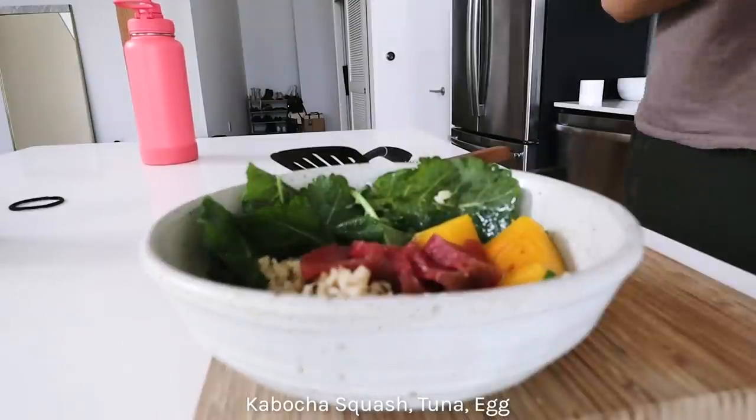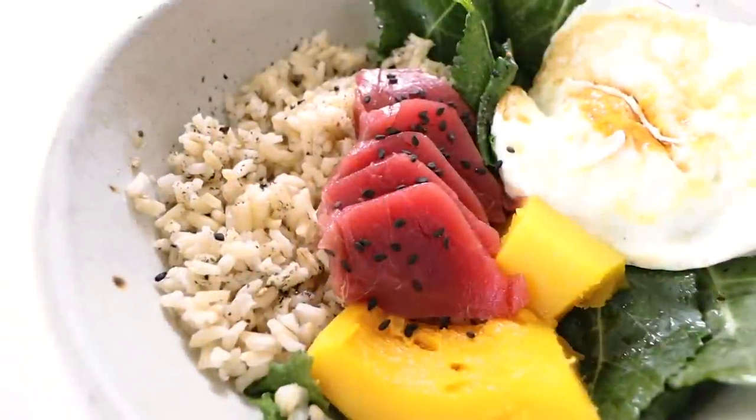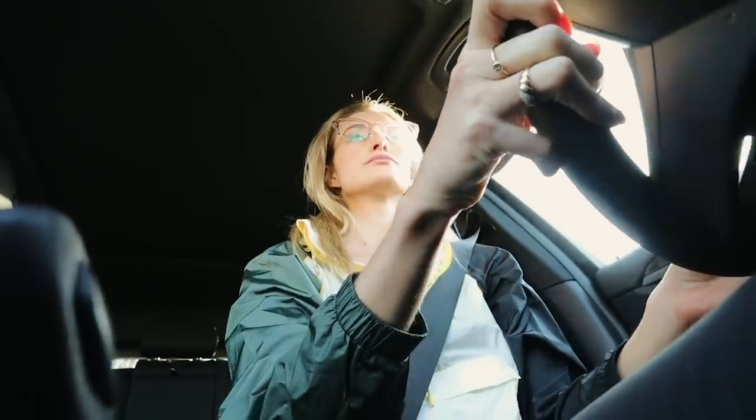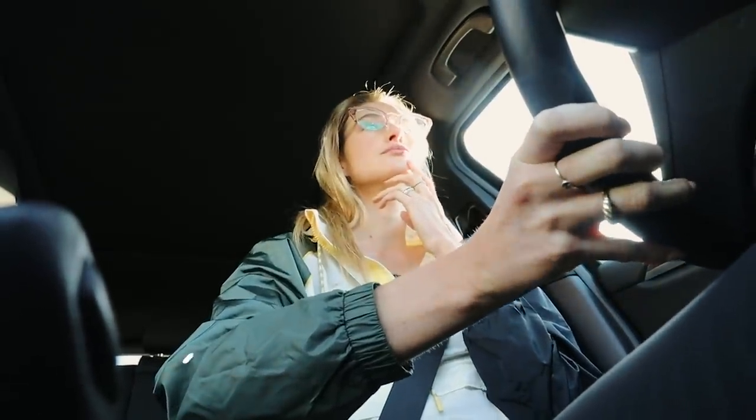I add some leftover kabocha squash from last night to the salad along with the egg. I went to do some groceries at Trader Joe's - I normally do a combination of this store and the local Japanese store because the quality of products is a little better.